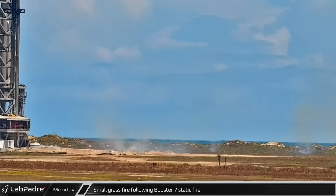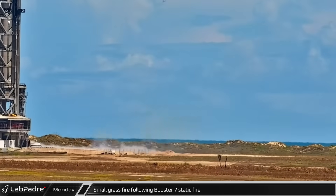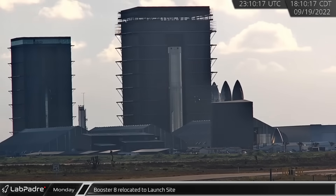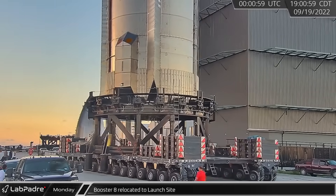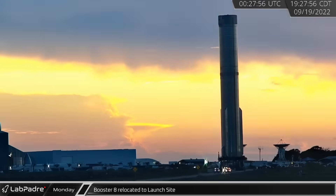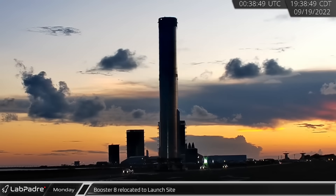Following this powerful test, a small grass fire was seen near the launch site, but it quickly burned itself out. As afternoon turned to evening, Booster 8 was rolled out of Mega Bay on its two SPMTs. Shortly after leaving Mega Bay, Booster 8 turned out of the build site onto Highway 4. Over the next hour or so, the newest Super Heavy made its first trip to the launch site where it will soon undergo cryogenic proof testing.